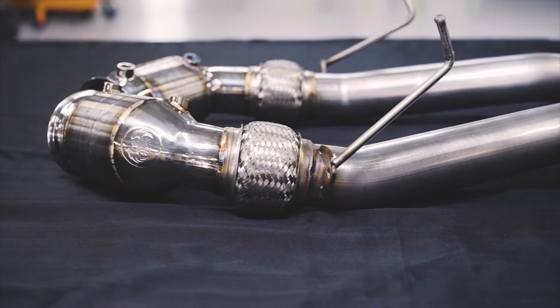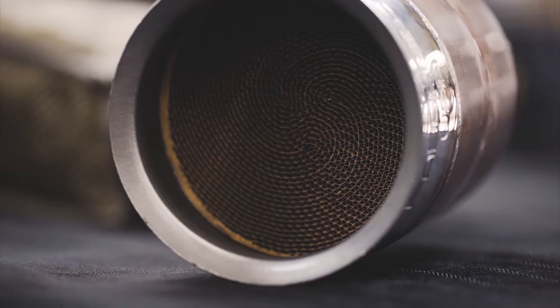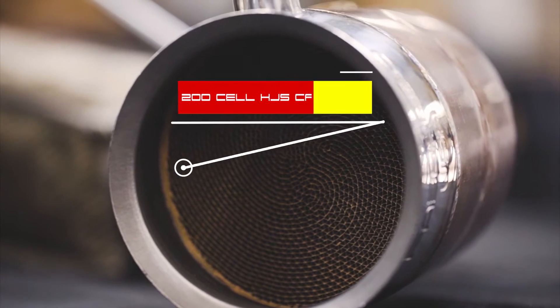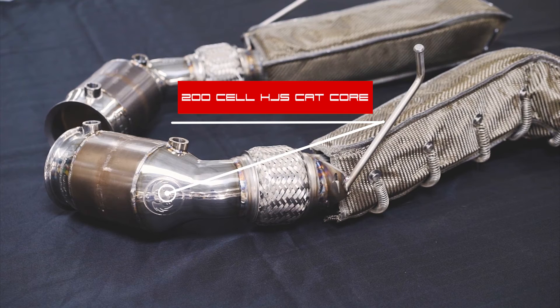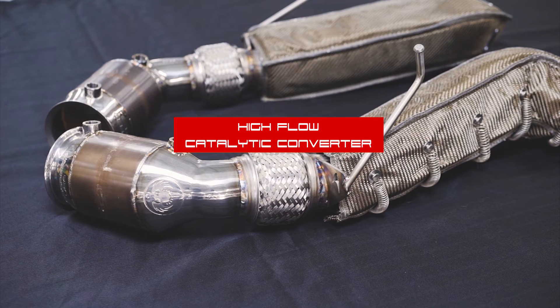FabSpeed has also designed McLaren CAT bypass pipes as well as high flow sport catalytic bolt-on downpipes. The Sport CAT system uses German HJS 200 cell high performance CATs that greatly improve the breathing of the engine and increase horsepower and torque throughout the power band. FabSpeed McLaren high flow sport catalytic converters flow 93 to 95% of a straight pipe and are guaranteed to not trigger a check engine light.